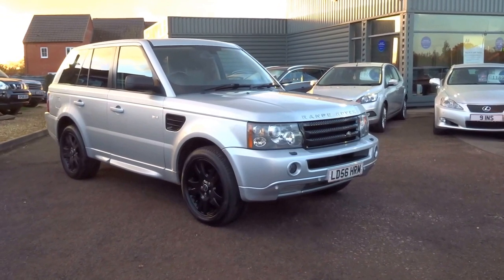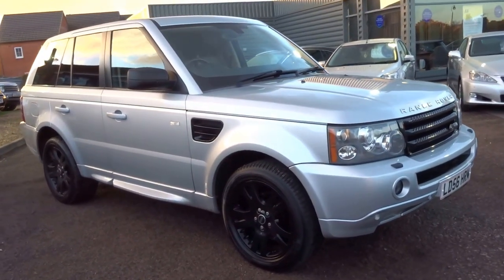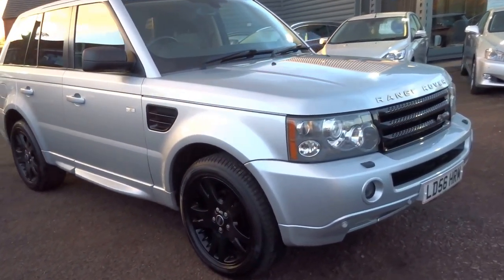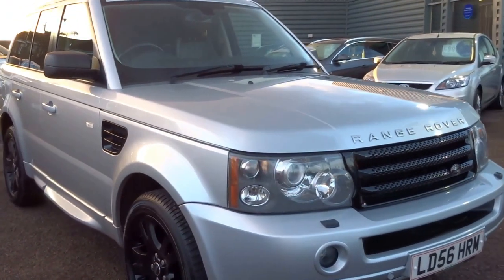The sun's just about to set but before it does I just wanted to show you around this car. It's just come into stock for us. It's a lovely, lovely spec — black alloys, black tinted windows, black grille, black trim with the silver bodywork, colour coded bumpers. It's a Range Rover Sport HSE spec.